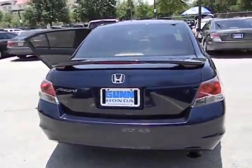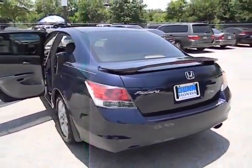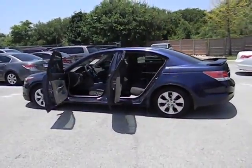Passenger airbag, power windows, daytime running lights, speed proportional power steering, tachometer, heads up display, remote window operation, privacy glass, and power heated outside mirrors.